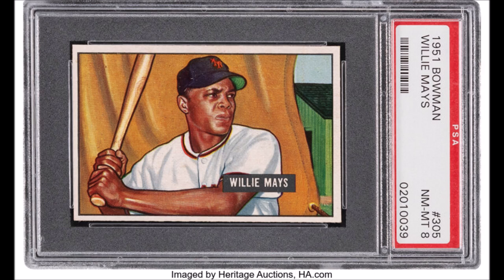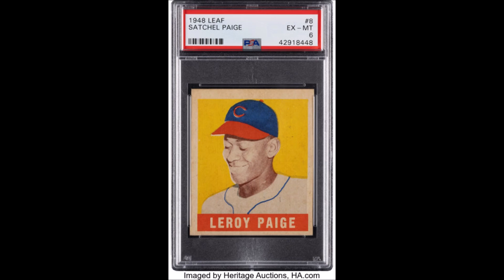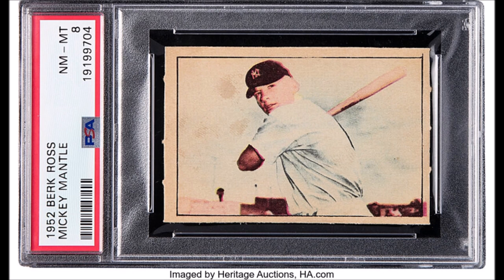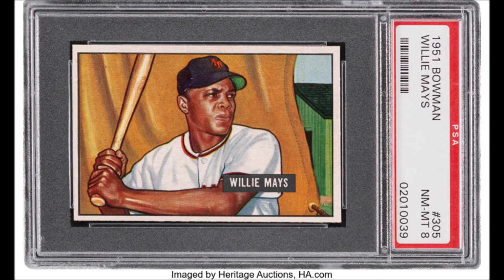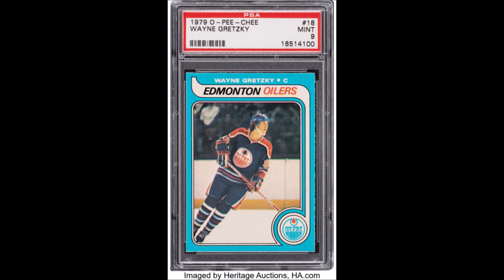We could go on and on with the cards in this auction — like a 1979 Wayne Gretzky rookie card, a 1948 Leaf Satchel Paige rookie card, a 1914 Cracker Jack Shoeless Joe Jackson card, a 1952 Mickey Mantle. These things go on and on. There are also full sets, including Tom Brady rookie cards and Michael Jordan's second-year offerings.